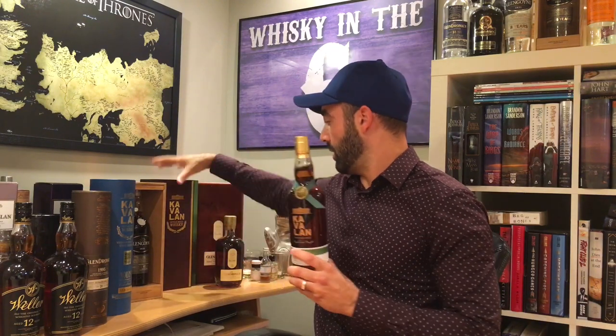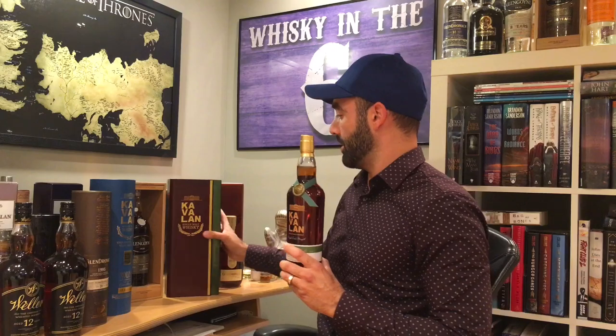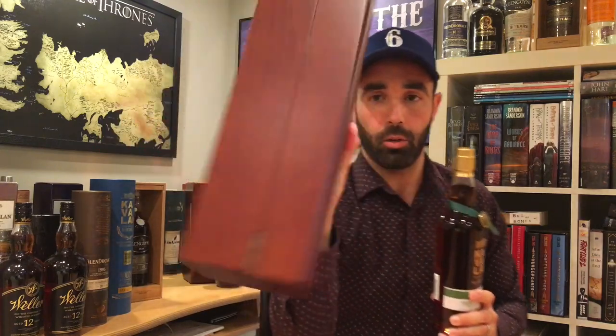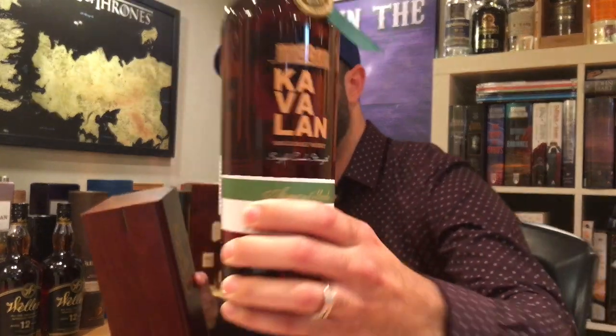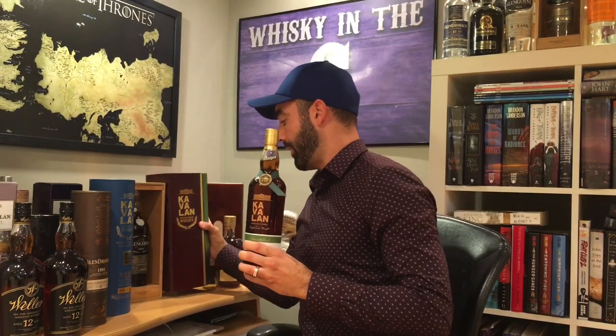Kavalan Solist Monaltabo — this one won whiskey of the year last year. It comes in this incredible piano wood box. The bottle looks like that. This one goes for about $500 in the United States. I acquired this through trade, which I was really happy about. That's the other good thing about having a collection — you can always trade some bottles off or use some bottles to supplement for other bottles.